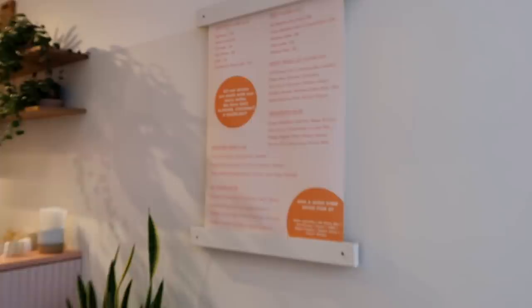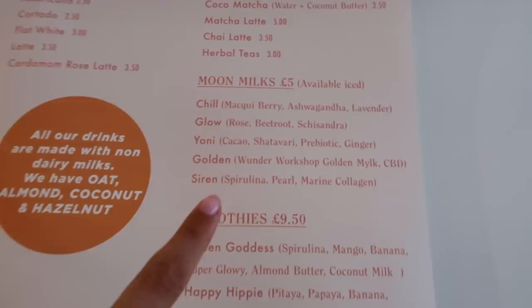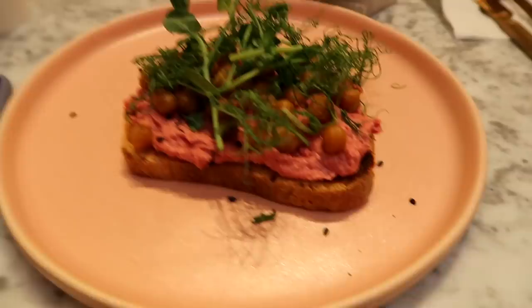It's so pretty and so calm. You can come and work in here if you want. This is their menu if you're interested — they do these really yummy moon milks which are really cool. I'm literally just sat in here all by myself eating this toast because it is so good. They make their own hummus? Yes.